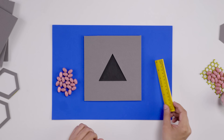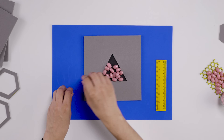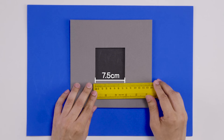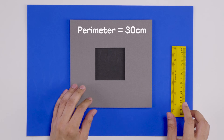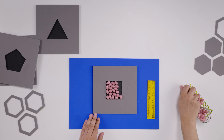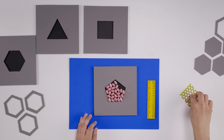In other words, what shape will have the maximum area if the perimeter of all shapes is kept constant? Let's start with a triangle — each side is 10 centimeters, so a perimeter of 30 centimeters. Let's fill it with beads: that's 21 beads. Now here's a square with each side of 7.5 centimeters, the same perimeter of 30 centimeters. If we take all those beads and put them here, there's some space left, so the area of this square is more than the triangle.